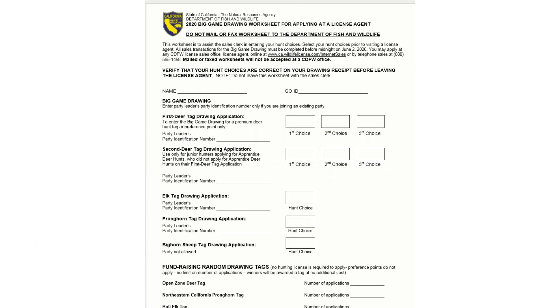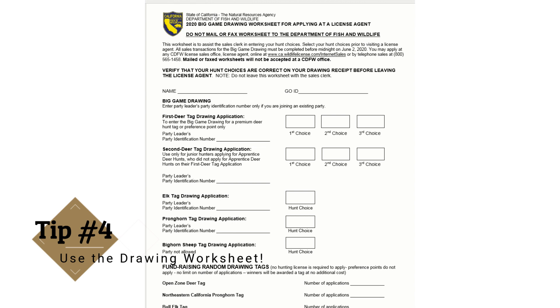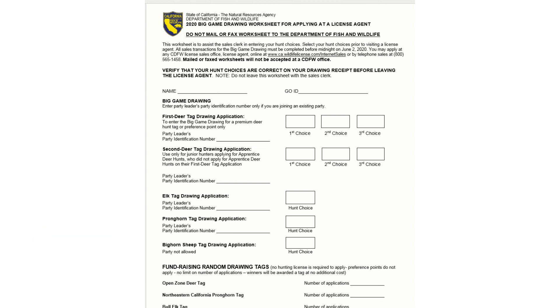Something that's super helpful as you're getting ready for the drawing is to scroll down to this worksheet. Typically if you're going to go do some sales over the counter at an office you'd use this worksheet, but especially this year with COVID-19, everyone's going to be doing this online through the online internet wildlife sales portal. This worksheet is super helpful because as you're going through, drawing application numbers like they are with elk, pronghorn, or bighorn sheep — you could end up getting one number wrong and having the wrong selection. By going through and filling this out ahead of time, it's super helpful.